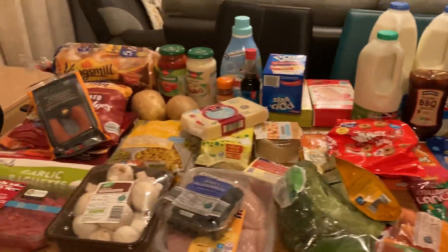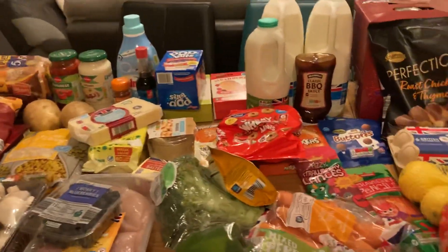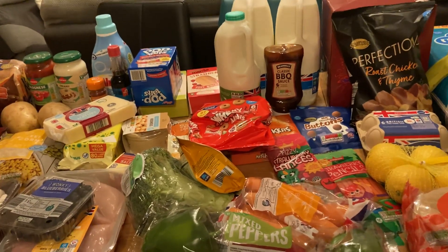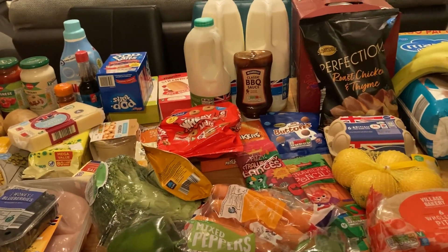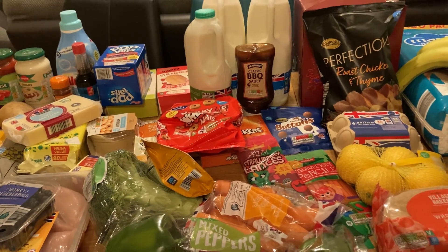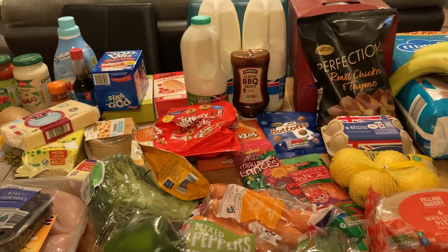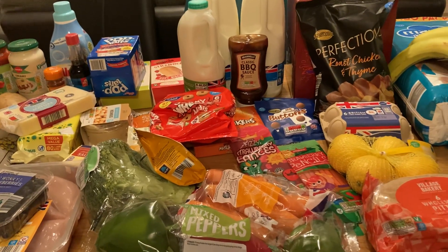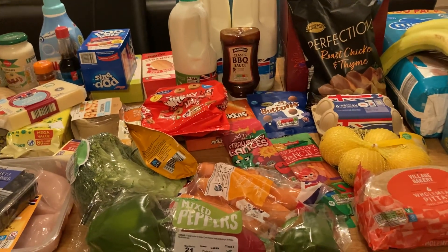This is everything that I've got. Please let me know if you've been shopping at Aldi — have you seen the difference in costs? Let me know in the comments. If you like videos like this then please do hit that subscribe button, check out my other videos, I've got loads of other food hauls. Please do take care and stay safe, and until the next time, bye.